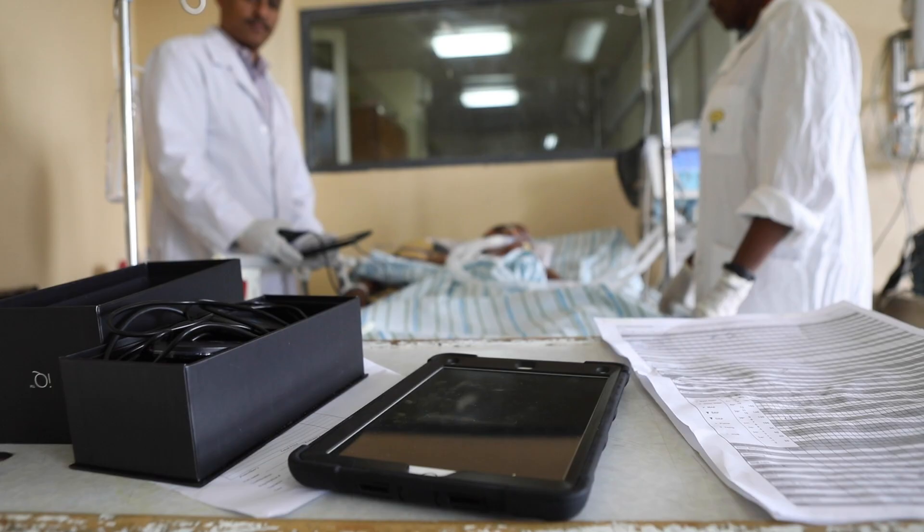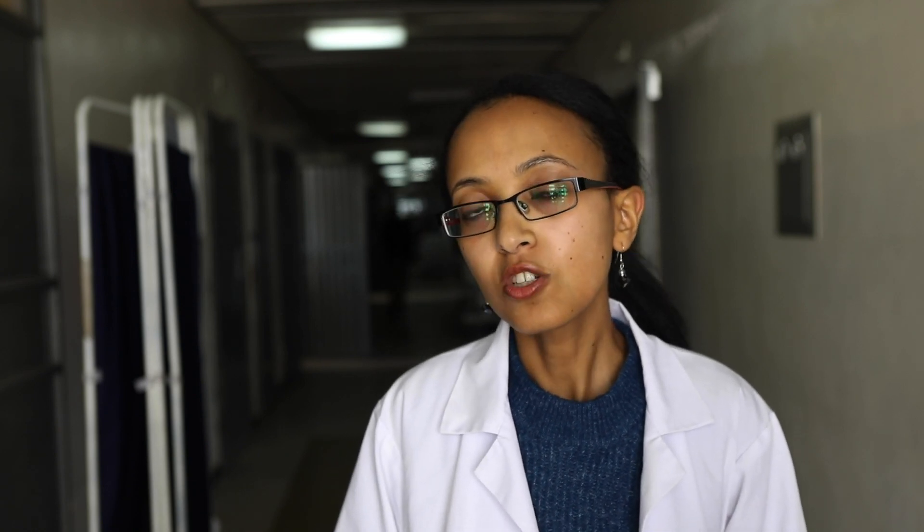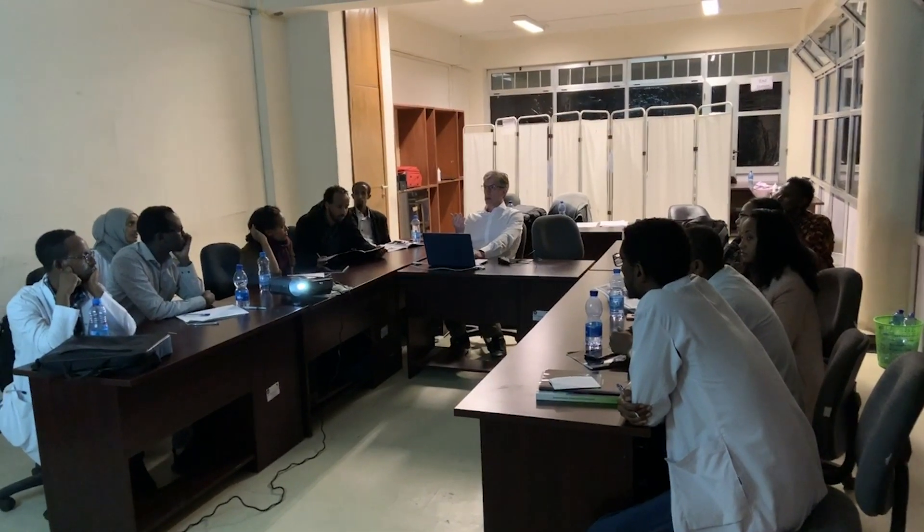Point-of-care ultrasound is a quick, effective tool we have for physicians working in emergency, critical care, and the OR for emergency decisions. It's the use of ultrasound as a very cost-effective and quick method of diagnostic imaging.